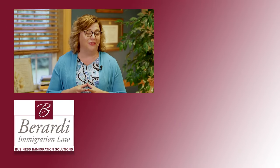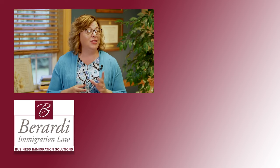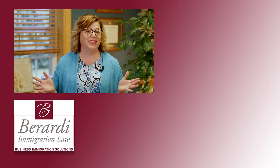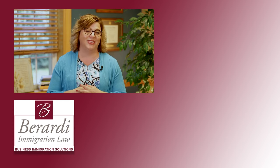Thank you for watching our video. We hope you found it helpful. We'd love if you would like our video and subscribe to our YouTube channel. And don't forget to hit that notification button so you never miss another video from Berardi Immigration Law. Thanks for watching, and we'll see you soon.